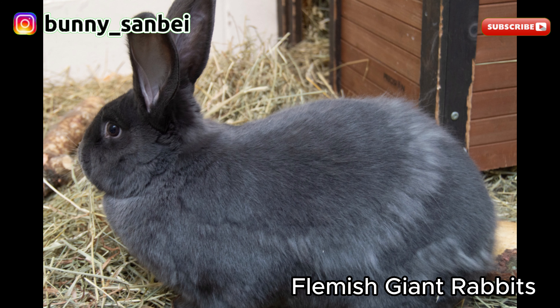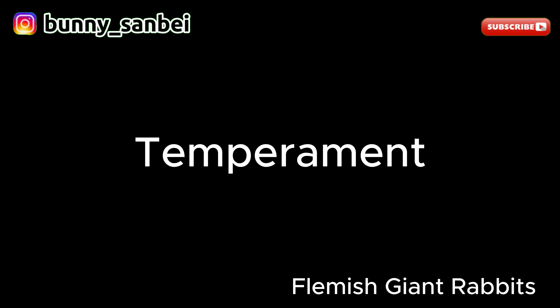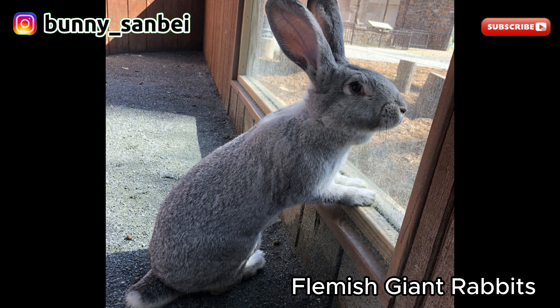Flemish Giants have large upright ears that can be in proportion to their massive size. Their fur is typically short, dense, and can come in various colors, including solid, agouti, and other patterns. Flemish Giants are known for their gentle and docile nature. They are often described as calm, easy-going, and affectionate. They tend to be good with children and are usually quite tolerant of handling and interaction.